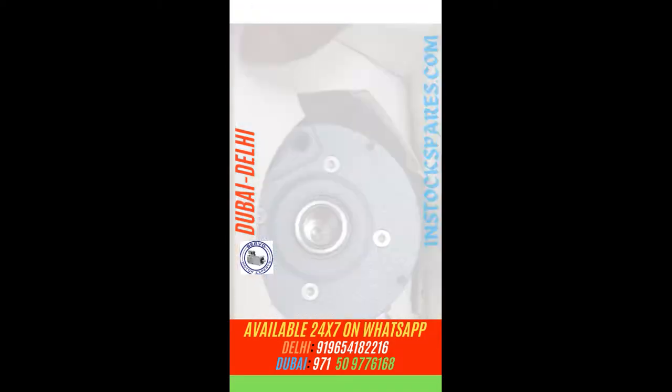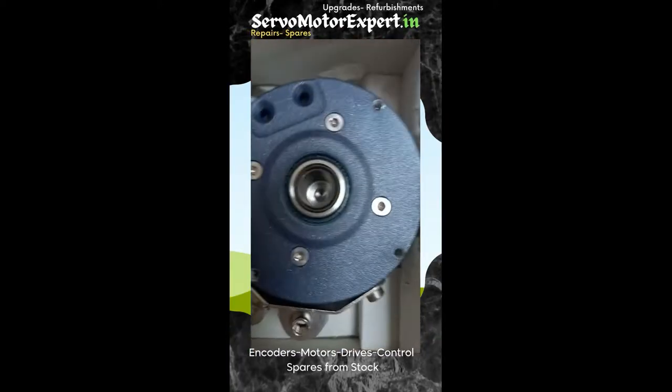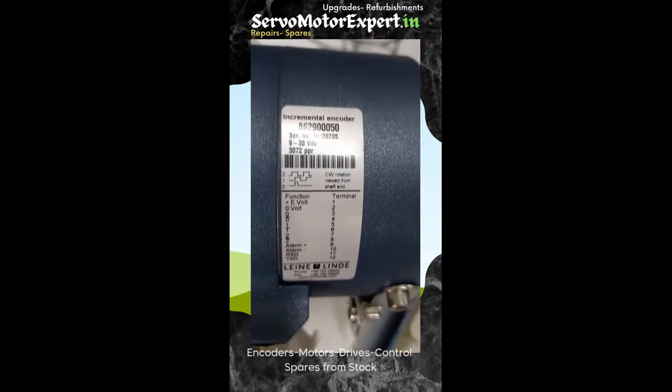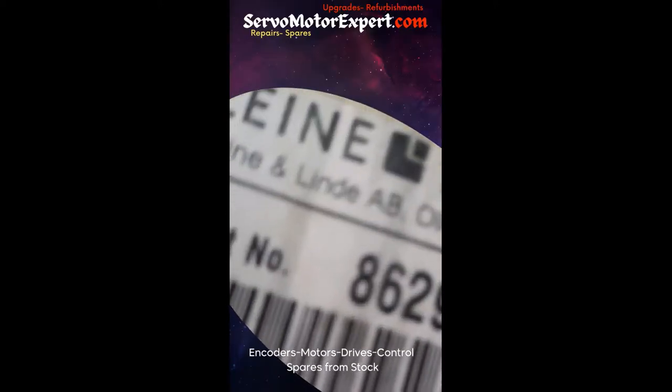Who has not heard of the Swedish manufacturer Dienerlin? You must have been employing these encoders in your setup, in your machines, in your factory. In case you need any of these Dienerlin encoders, contact us. We might have some encoder that suits your need, or an equivalent of another encoder in stock with us at Dubai or Delhi.